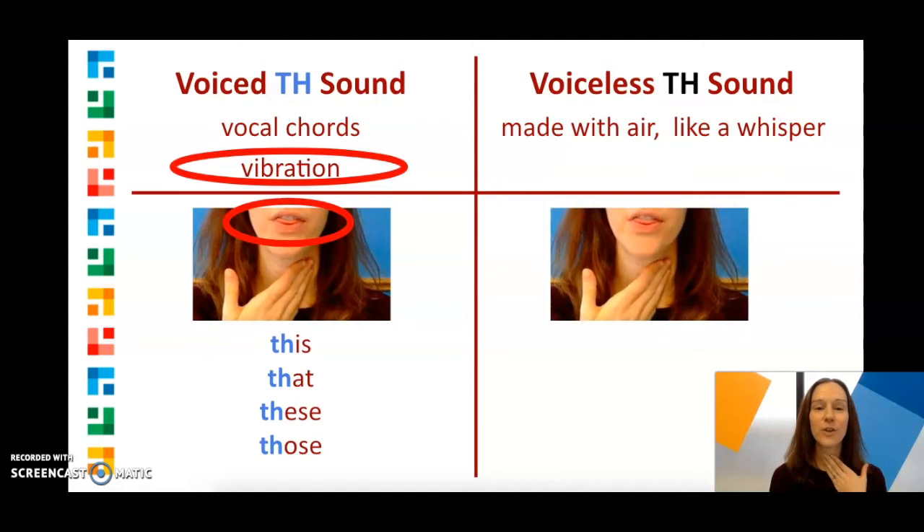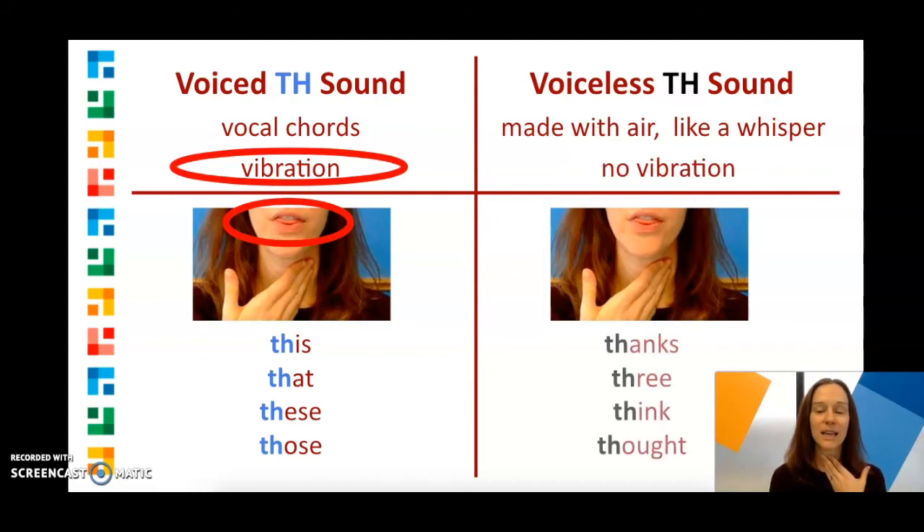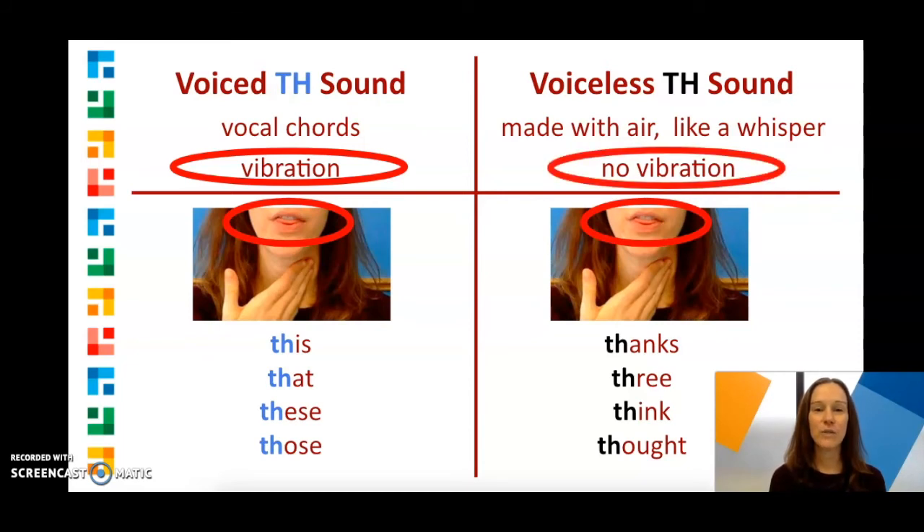If you put your hand on your throat again, you won't feel a vibration when you say words like think, thanks, three, thought. Your tongue is still sticking out a little, but there's no vibration.